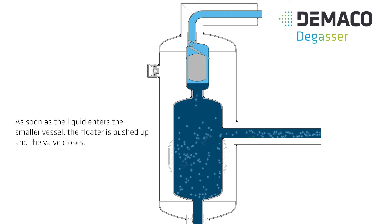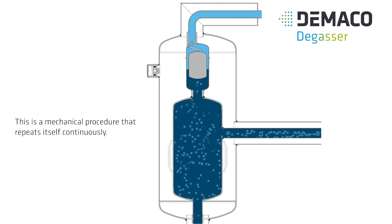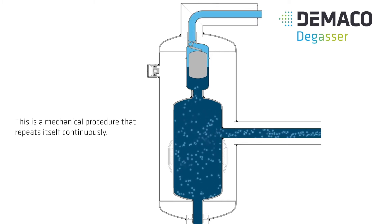As soon as the liquid enters the smaller vessel, the floater is pushed up and the valve closes. This is a mechanical procedure that repeats itself continuously.